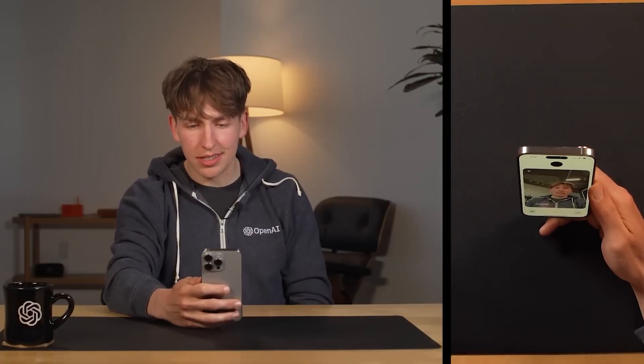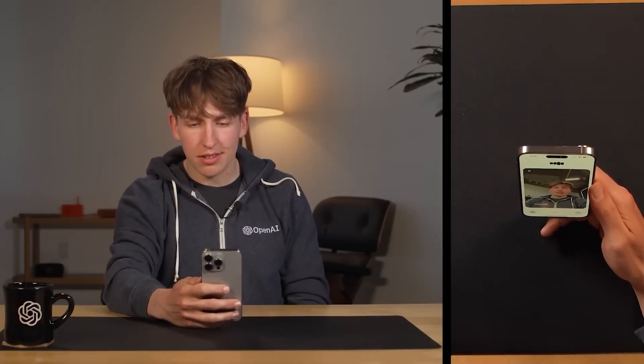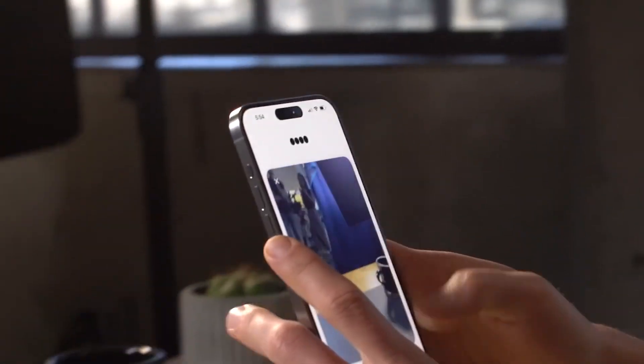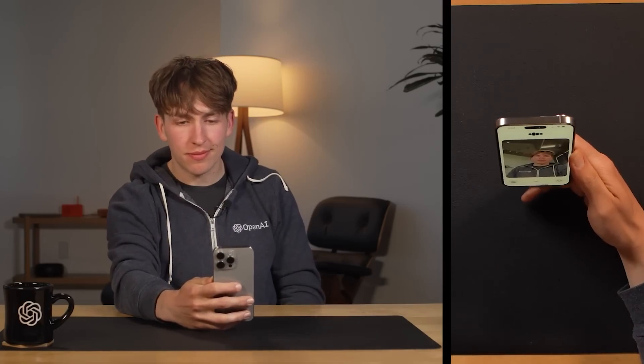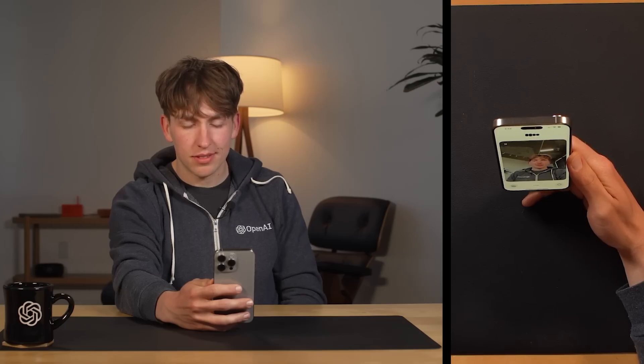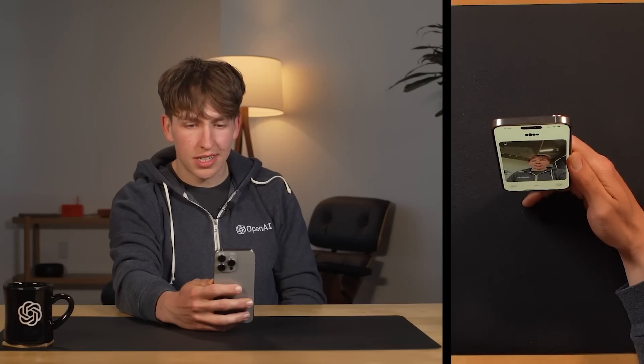In a live demo, GPT-4 Omni was shown a webcam feed and asked to guess what the person was doing. It noted the OpenAI hoodie and the industrial-style ceiling, then identified the setup as a recording or production environment — recognizing lights, a tripod, and possibly a mic — concluding the person was likely gearing up to shoot a video or perhaps a live stream.